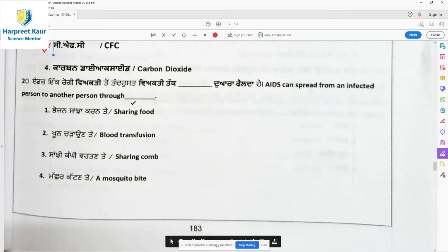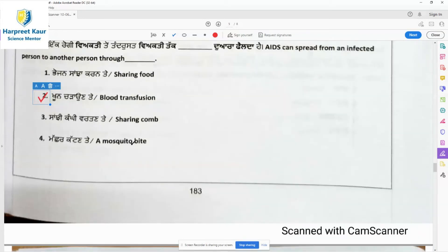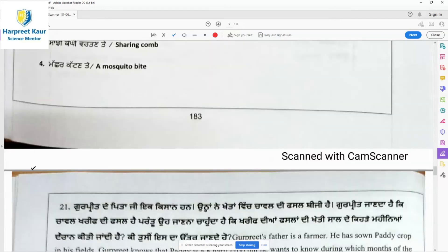Question 20: AIDS can spread from an infected person to another through blood transfusion — when blood is transferred. It is not spread by a mosquito bite, not by sharing a comb or sharing food, but it is spread by blood transfusion. It can also be transmitted from an infected mother to an unborn baby.